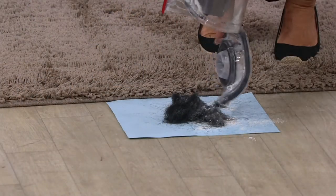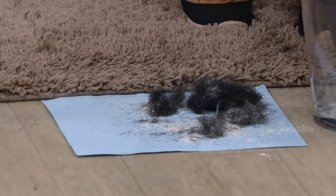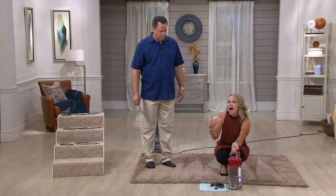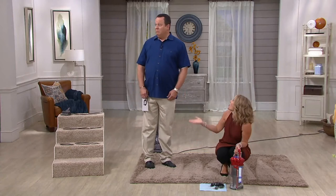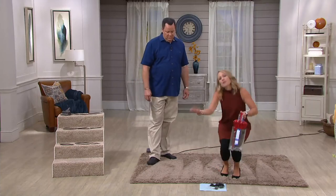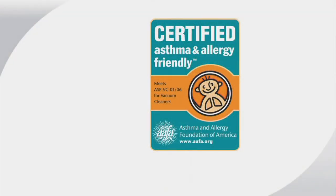We had a woman call in once for a testimonial. She said she vacuumed up pet hair out of her carpet, and we said 'Oh, that's great.' She said, 'No, wait - you don't understand. I don't have pets.' It was the people who lived there before her who had the pets. That's why people invest in Dysons over and over - they get the result they want. And because it's asthma and allergy friendly certified, you can feel good about using your Dyson in your home if there are folks who are a bit sensitive.